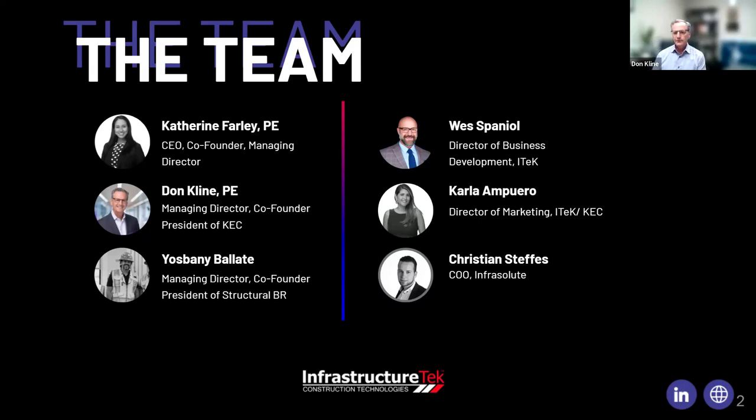Today we'll be learning about two different types of sensors: a corrosion sensor and a moisture sensor. You can imagine a world where infrastructure and bridges are instrumented with multiple different types of sensors, all connected to the cloud and to BIM, giving you a plethora of information on the health and performance of that structure throughout its service life. This is a couple of slides on the company itself — Infrastructure Tech, led by CEO Catherine Farley, with co-founders in Miami.